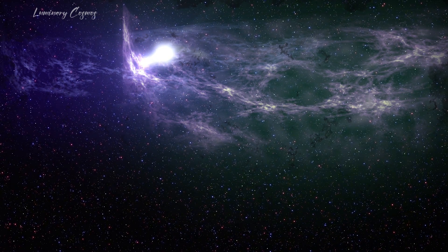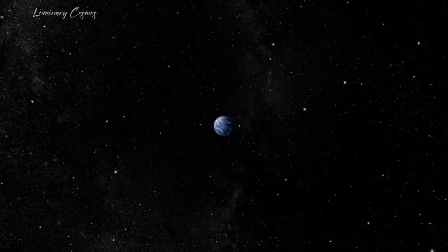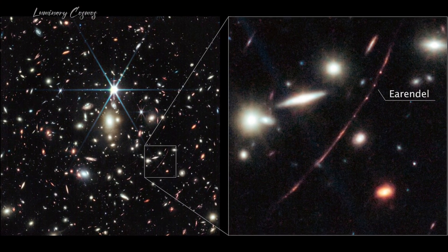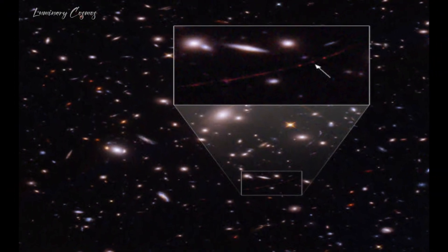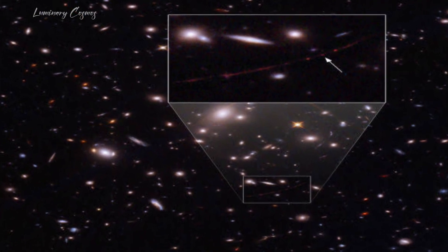However, the telescope's reach extends even further, prompting questions about the first stars in the universe. Surprisingly, we have yet to witness or analyze these stars in detail. The challenge lies in the vastness of space and the redshift of light due to cosmic expansion. Fortunately, serendipity led to the discovery of WHL-0137LS, a magnified single star, and SMSS-J0313, a potential 13.6 billion year-old star.